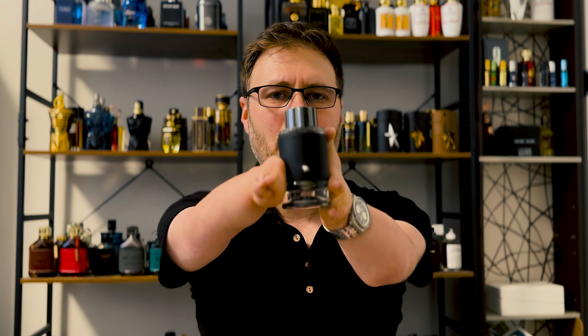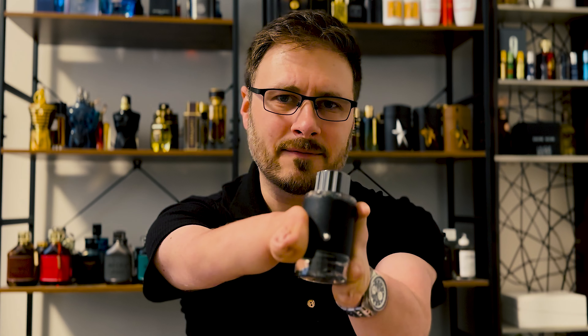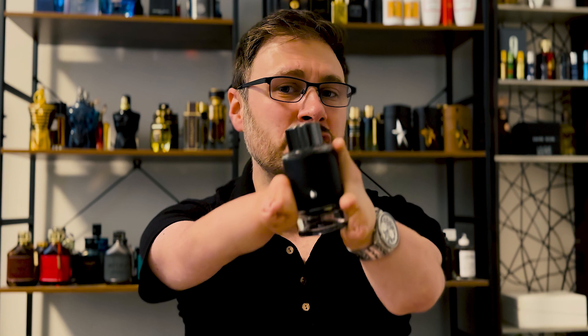If you want to get close to Aventus, Club de Nuit was always your go-to. But the one I've always recommended is this right here — this is Mont Blanc Explorer. The house of Parfums de Marley takes designer fragrances and makes the niche version of them — more rich, more royal, more luxurious. Percival is their Abercrombie Fierce, Godolphin is their Tuscan Leather. Well, this is the opposite: a designer house taking a niche fragrance and making the designer version of it.